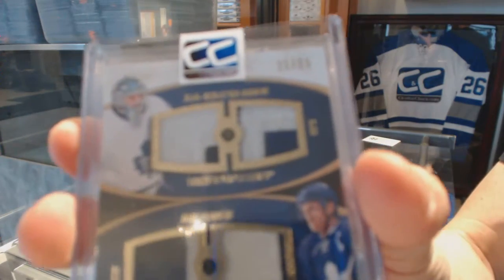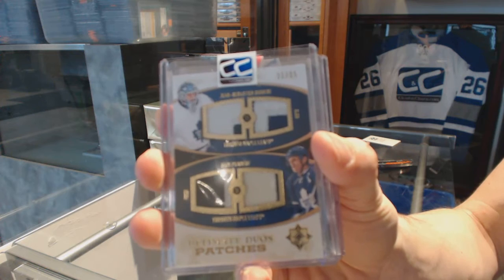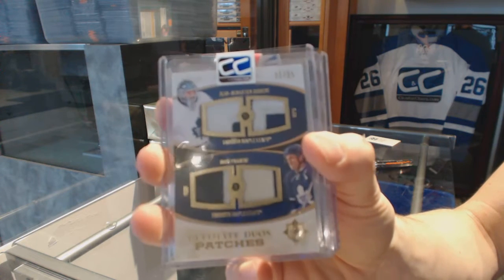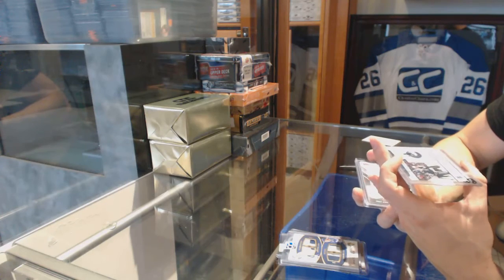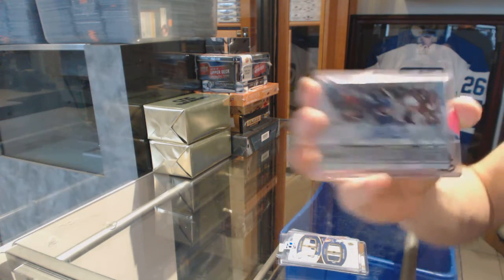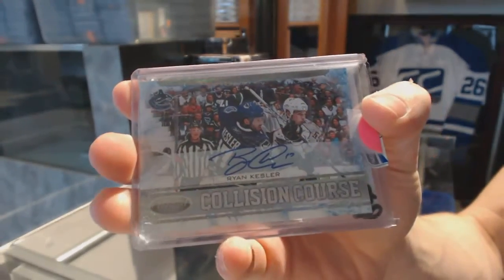We've got a 10-11 Upper Deck Ultimate Duos Patches number 21 of 25 for the Toronto Maple Leafs: JS Giguere and Dion Phaneuf. And an 11-12 Certified Collision Course autograph numbered to 100 for the Vancouver Canucks: Ryan Kesler.